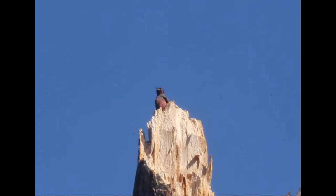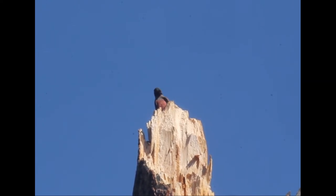From spring through fall, several pairs of Lewis's woodpeckers can be found around Lake Maloya. Unlike other woodpeckers, which drill holes in the trunks of trees for grubs, the Lewis's woodpecker flycatches from the upper snags of dead trees.